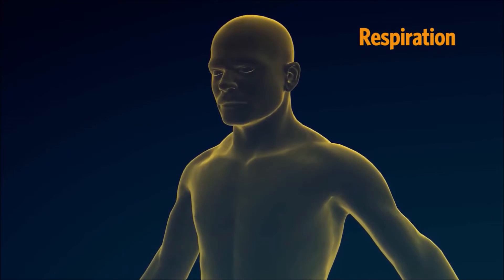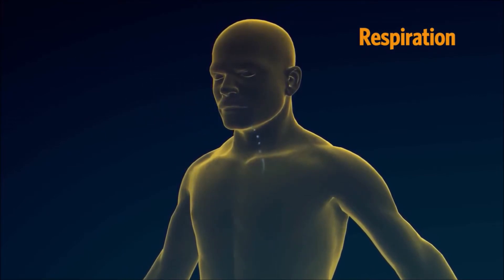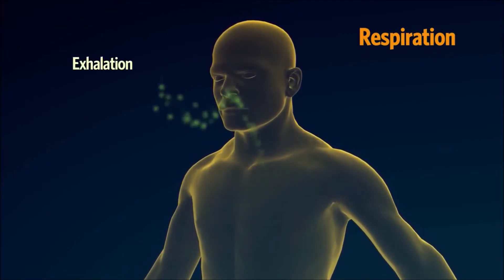The process of breathing air into the lungs is called inhalation, and the process of breathing it out is called exhalation.